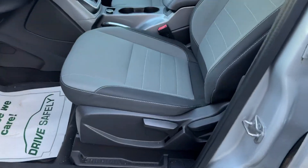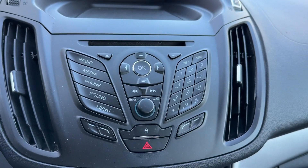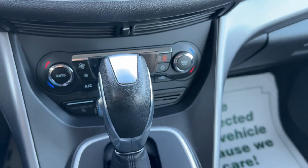Grey cloth interior, silver exterior. It has CD, MP3, Bluetooth, and dual zone climate control.